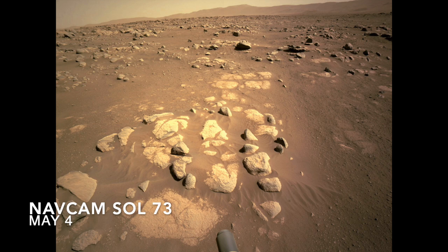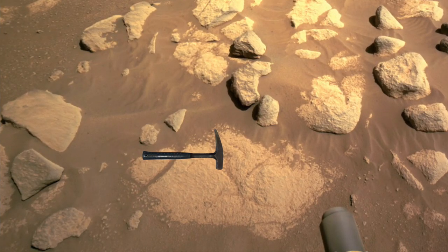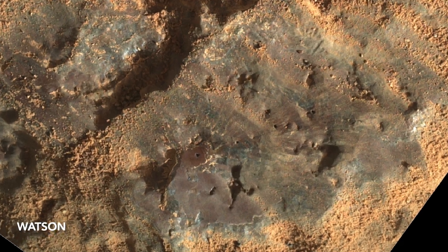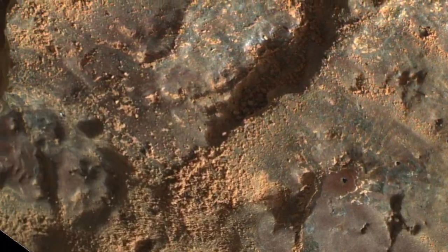Several weeks later, Perseverance investigated a very dusty slab of rock, including zapping it with the laser on SuperCam to measure its chemistry. That blew away enough dust so that Watson, the robotic arm-mounted camera, could get a good look. And there again was the patchy purplish coating covering gray rock, observed at the highest resolution yet.